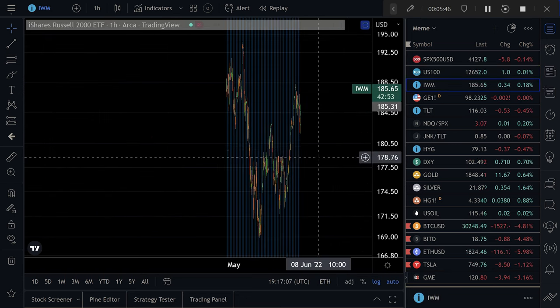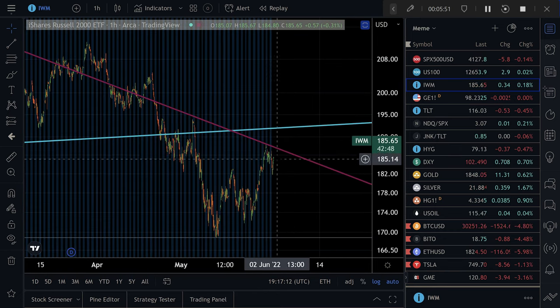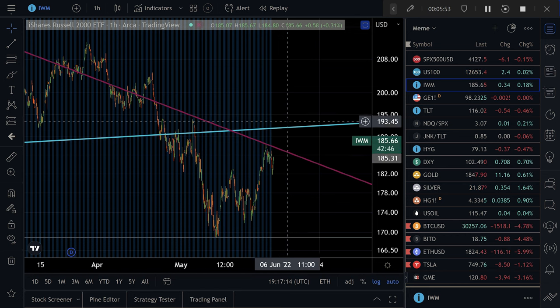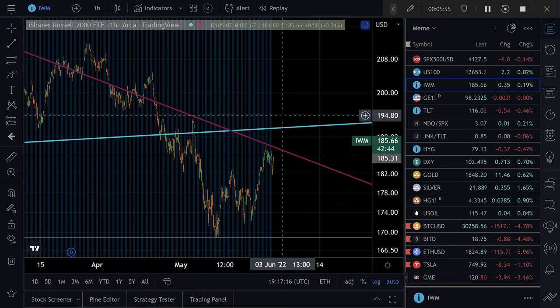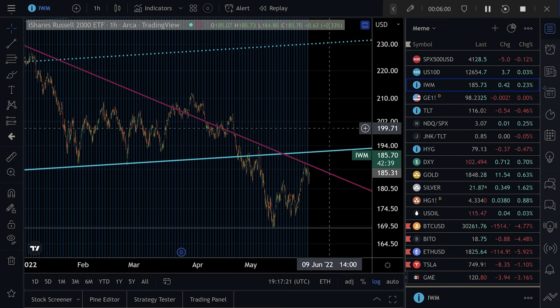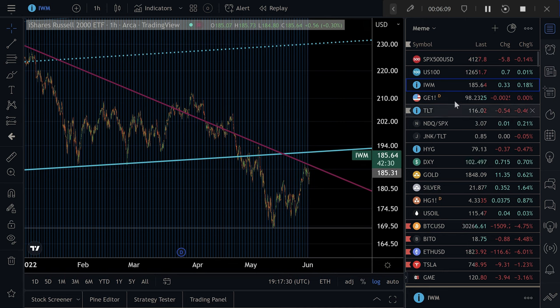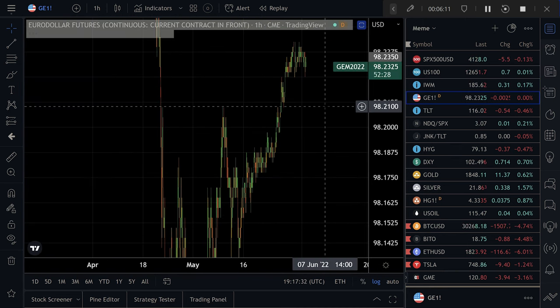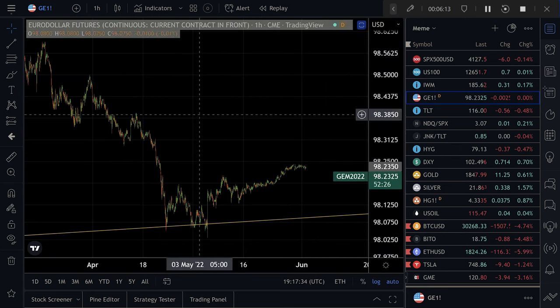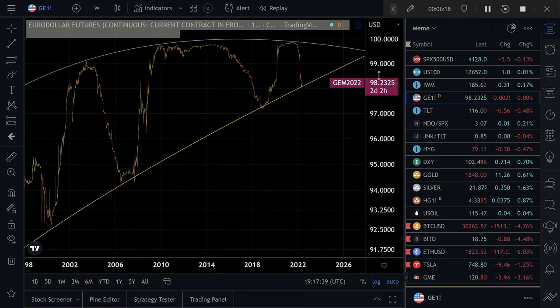The IWM came down okay but it rallied hard. The IWM has looked like it wants to sort of lead as well. So it looks like the Nasdaq — tech and growth stocks — wants to run, and the IWM wants to run too. That's small caps, and it's an indication of margin loans coming back into the market. So I think it's looking strong.